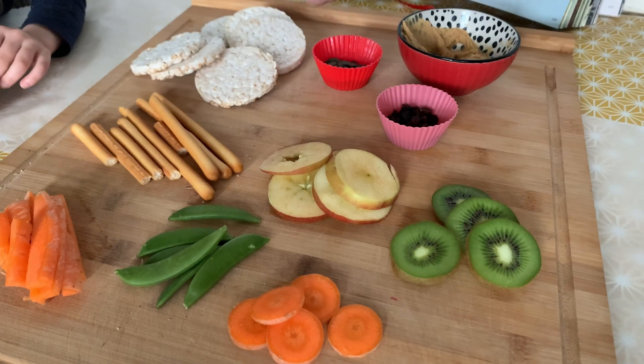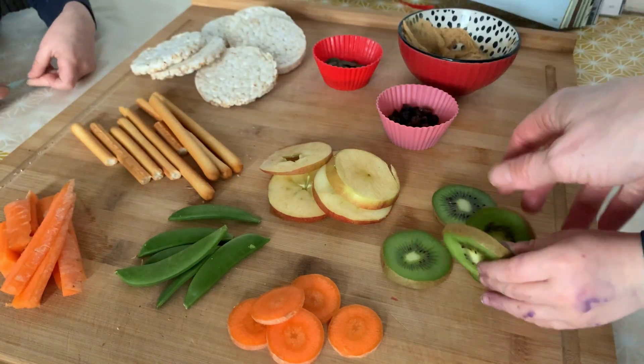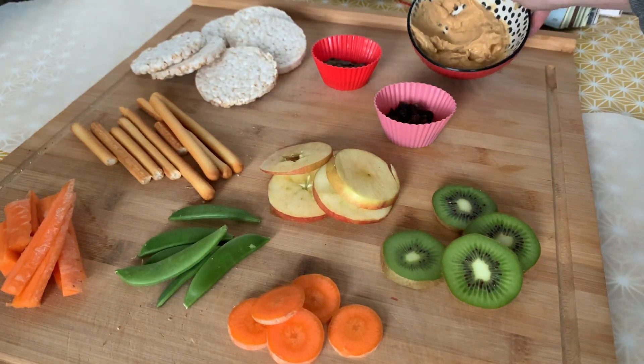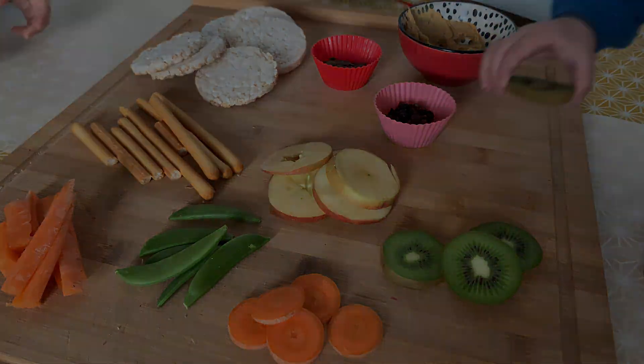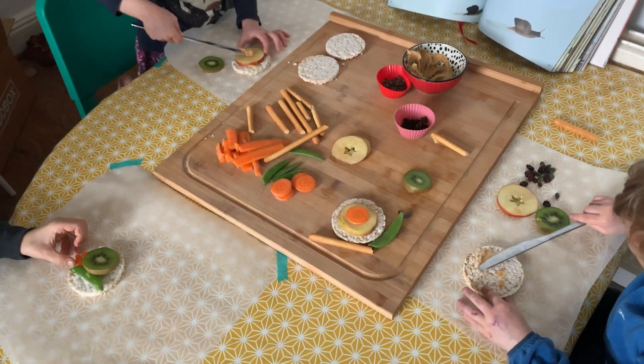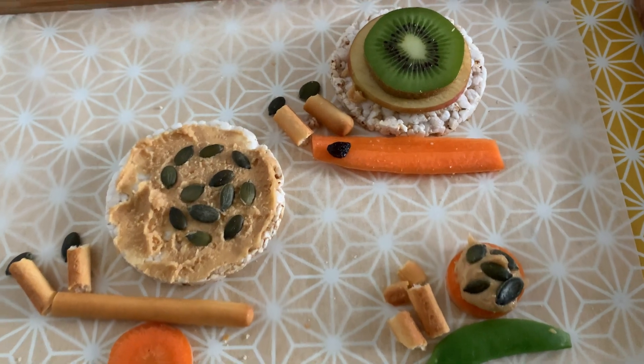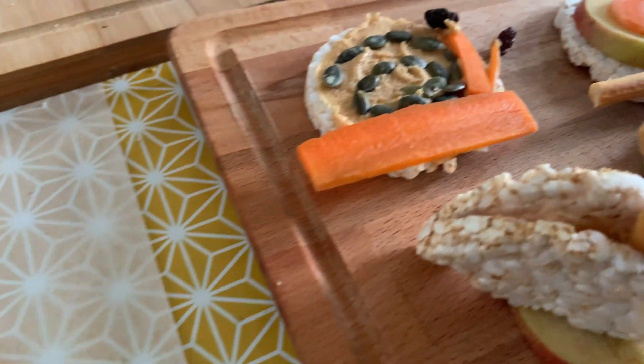We had a lot of fun making snail snacks — not snacks for snails, but snacks that look like snails! We chose round items and long items and put them together to look like snails. We made sure it was food that we would actually eat so it didn't go to waste. Why not have a go yourself?